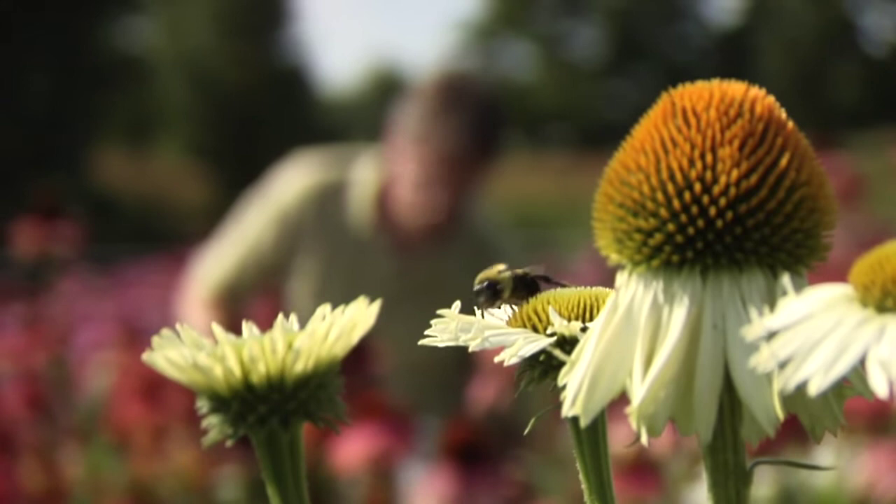I grew up in Michigan. I can remember at a very young age walking through the forest and just having fun, kind of looking at the plants on family vacations for many years.